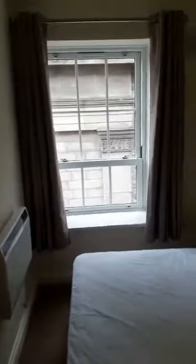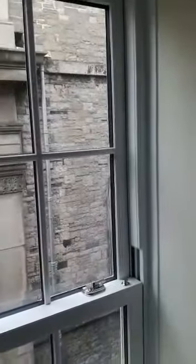Moving forward into the front bedroom — this is a double sized bedroom. As you can see it's in fantastic condition. We have upgraded sash windows, double glazed PVC, built-in wardrobe storage, and an electric heating system.